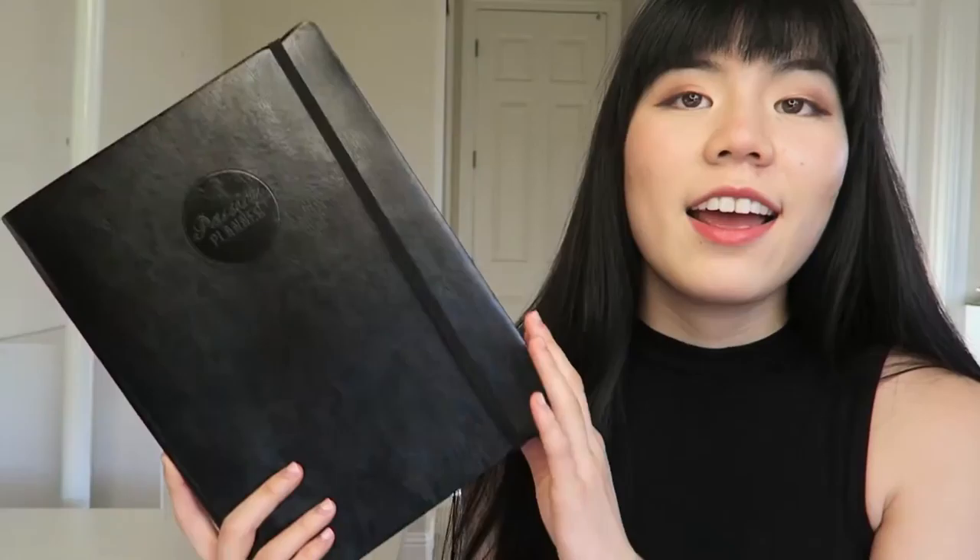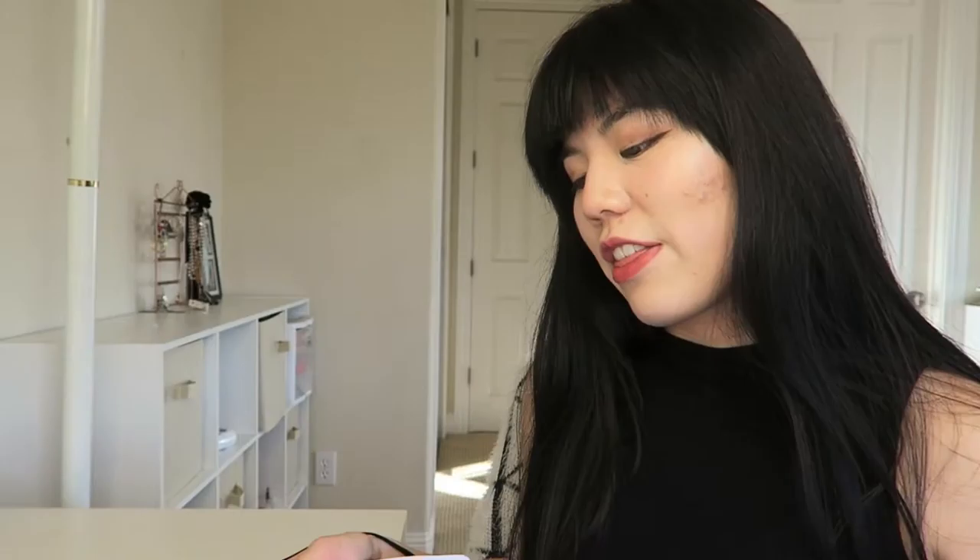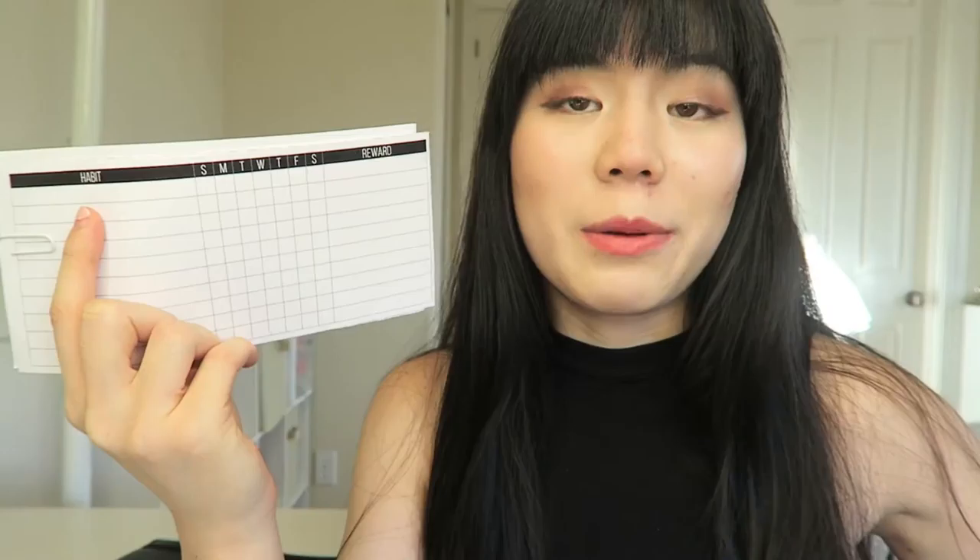That is my Passion Planner — this is the large version, they also sell a smaller one, which I think I'm going to be switching to for 2017 because this is a little hard to carry around. What I love about this planner is their weekly layout. They have what they call the space of infinite possibility, which is a place where you can take notes. They also have free PDF downloads — a financial one to track your spending, and a habit tracker where you can write certain habits you want to establish, like going to the gym four times a week, check off the days you actually go, and reward yourself for successfully doing it.